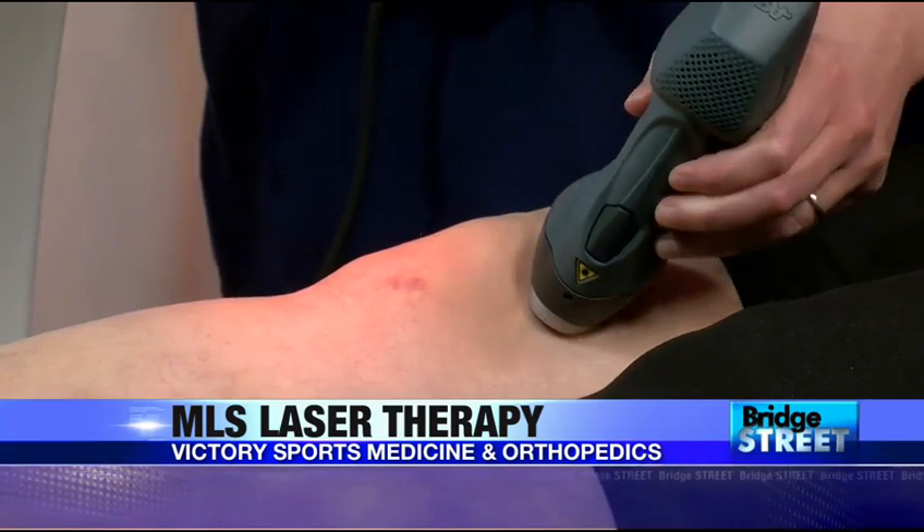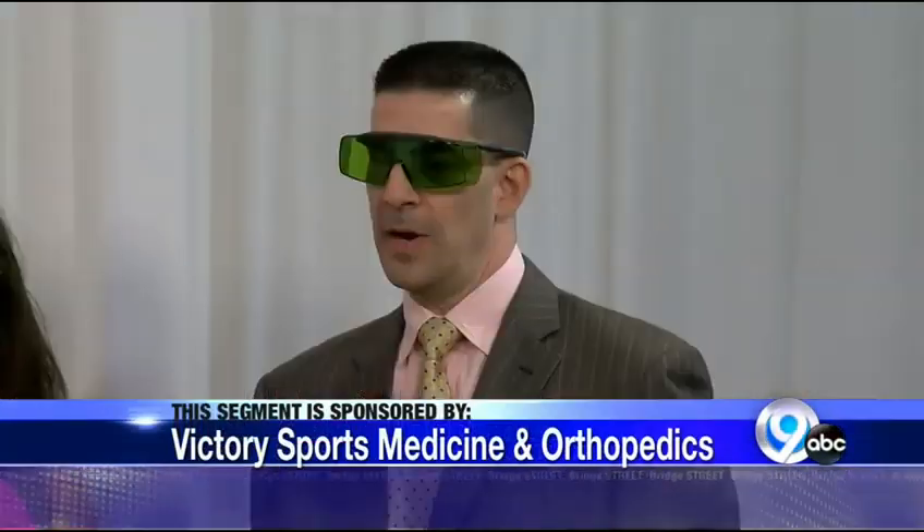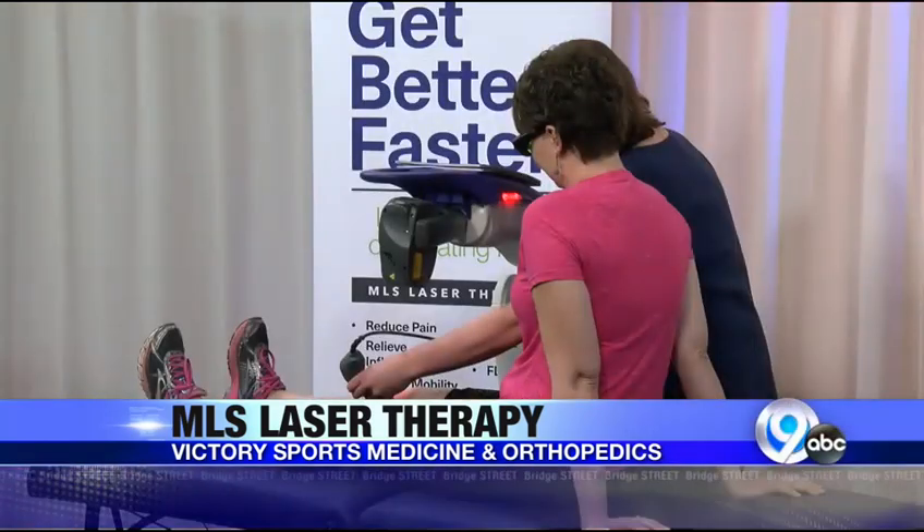I monitor this closely, and Missy is an excellent tech. After the fourth, eighth, and twelfth treatments, she tells me how the patient is doing. There are actually two wavelengths of light being used — MLS stands for Multi-Wave Lock System. Most lasers have one wavelength; this one has two, and they're locked together. Both wavelengths work independently, but together they work synergistically, meaning they work better.